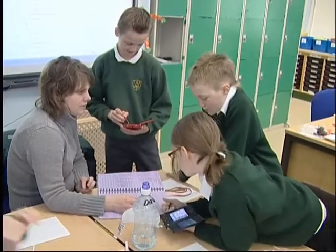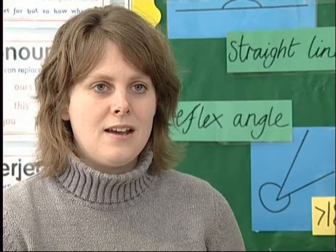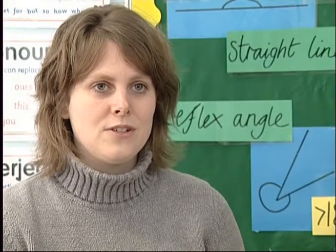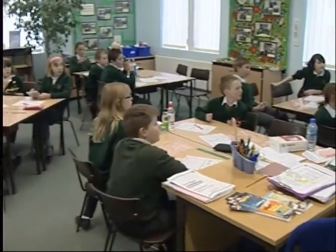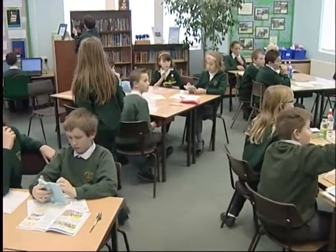When the children come in every morning they have an early morning task, something they can get on with without my intervention, whilst I'm doing the register. One of those things is they all access the Nintendo DS's and they do their 20 questions, which is using the Nintendo DS brain training — every morning they do 20 maths questions.